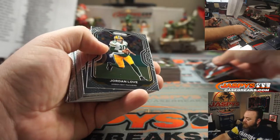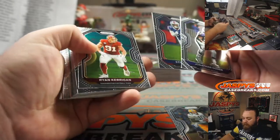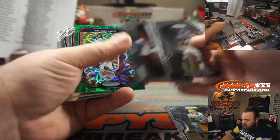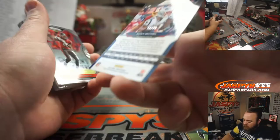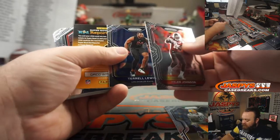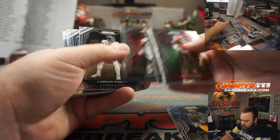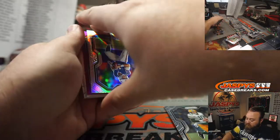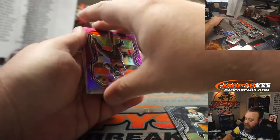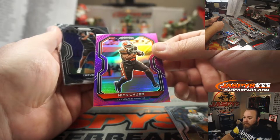Cole Kmet for the Bears, Jordan Love for the Packers — that is Matthew Shira. Sonny Michel, Green Scope to 75 for the Patriots, Roman Quijano. Tyler Johnson for the Buccaneers, Terrell Lewis for the Rams. Jake Fromm, rookie silver, there you go Mark. And Nick Chubb, numbered to 125, for the Cleveland Browns — Gail Avalo.